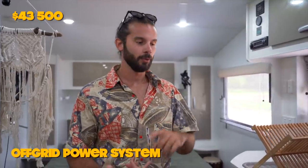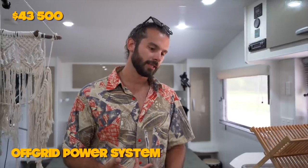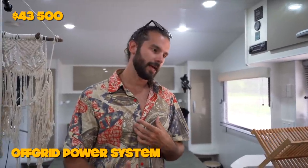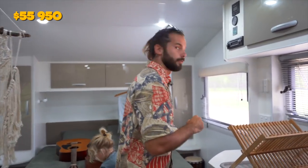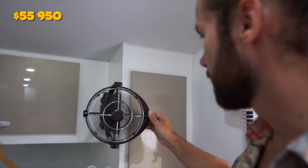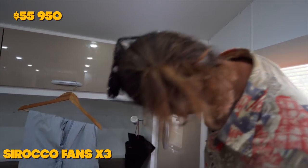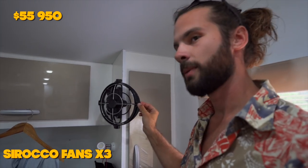We went lithium with all Enerdrive charging to suit, and had it wired in by the guys at Accelerate Auto Electrics. The cost of that would be about $12,000 if you're going to do it to your own caravan. We also stuck these Sirocco 2 fans in — they're about $150 each, we bought three, so that's $450 for the fans.